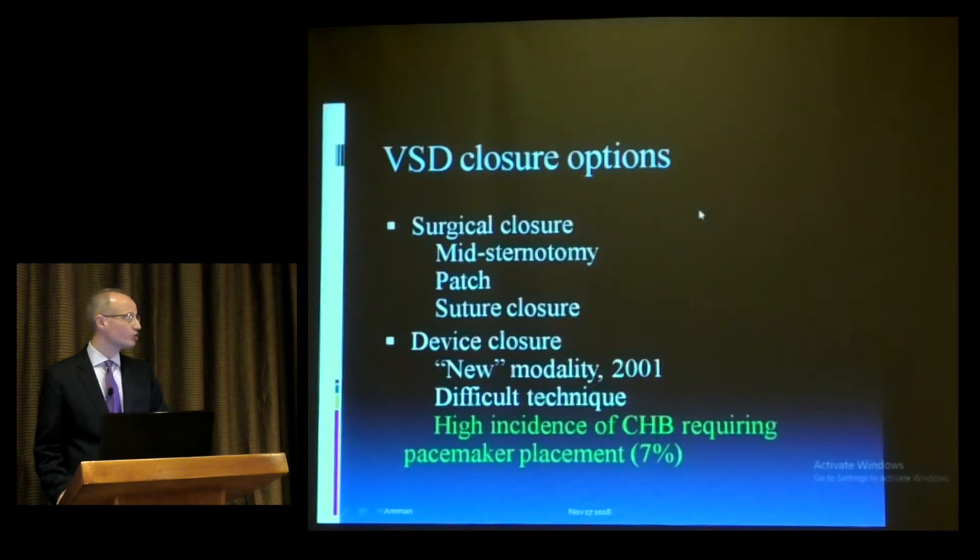VSD closure options are either surgery or device closure. Surgically, a mid-sternotomy is used, though in Europe endoscopic techniques with a sub-areolar incision using scopes — without sternotomy — are increasingly used, and can be applied even for VSDs. Patches used include Cortex, Dacron, or pericardial patches. If the VSD is very small, suture closure can be used.